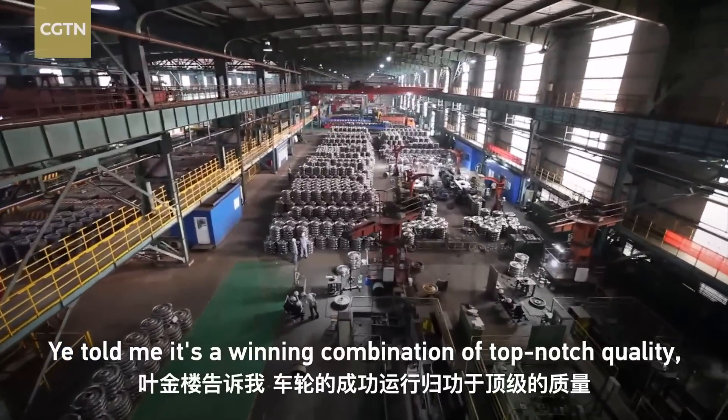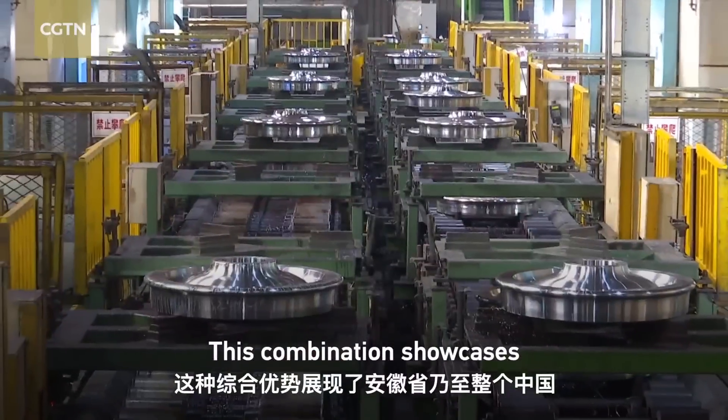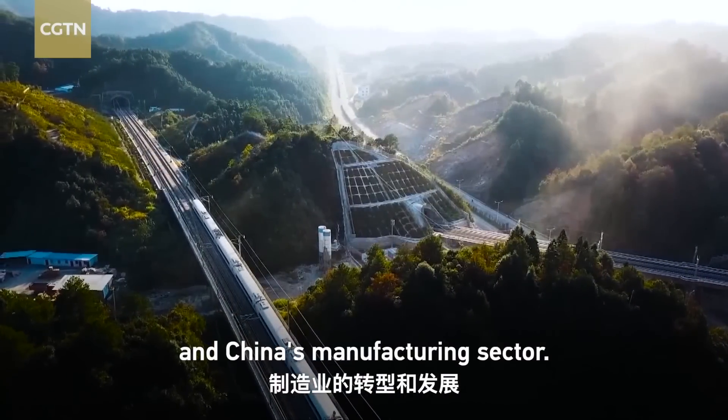It's a winning combination of top-notch quality, competitive prices, and fast delivery. This combination showcases the incredible transformation of Anhui Province and China's manufacturing sector.